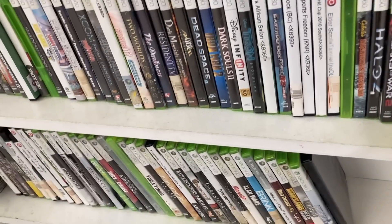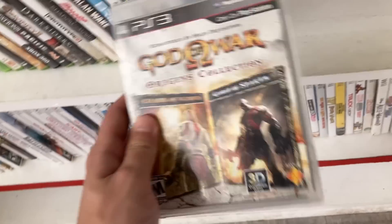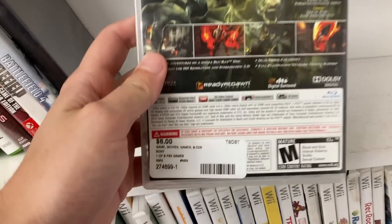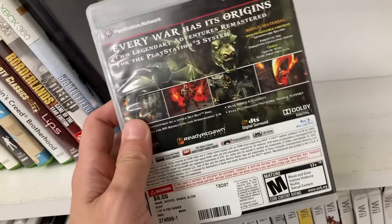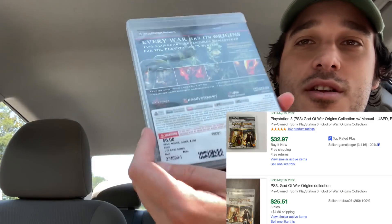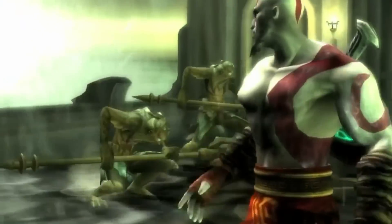All right guys, we are at the pawn shop and we came across this God of War Origins Collection. It is complete and they're only asking six bucks, so we're gonna pick this up. I don't think there's anything else we're gonna pick up today, but just thought this was pretty sick. Another day and another quick trip to the pawn shop — we picked up God of War Origins Collection, wanted six dollars, about $6.41 after tax.